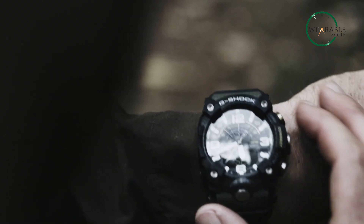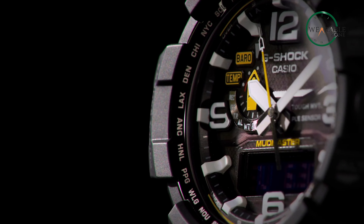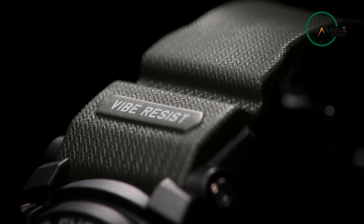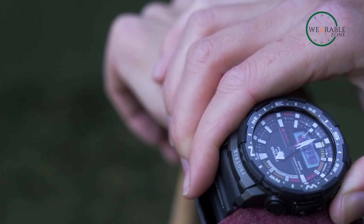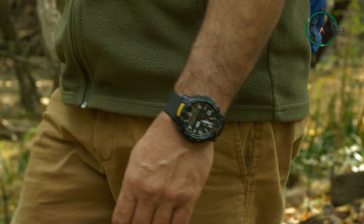Ultimately, the choice between the two watches comes down to personal preference. If you're looking for a watch that is more rugged and durable, the G-Shock Mudmaster is an excellent choice. If you want those features packed in a more sleek and affordable package, the Protrek series would be the better choice.